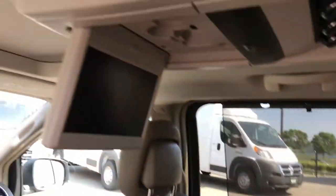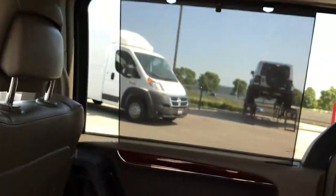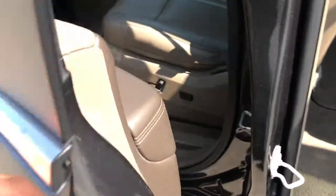The second DVD player is right there. You've got rear air controls, and you'll notice rear sun shades back here as well. This seat does stow into the floor. Enter-and-go system.